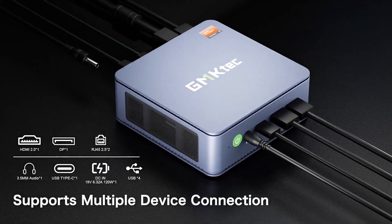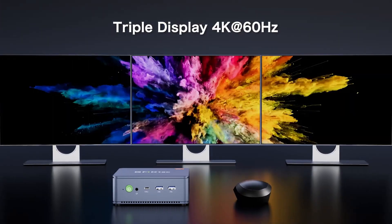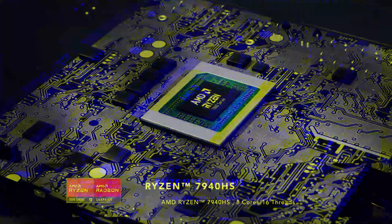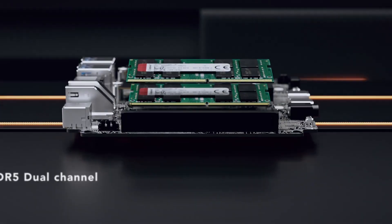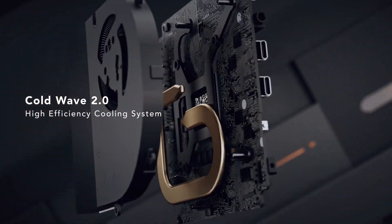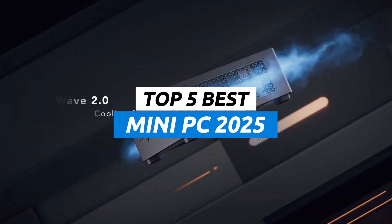Are you looking for powerful computing performance in a compact package? With so many mini-PCs on the market in 2025, choosing the right one can feel like searching for a needle in a haystack. But don't worry, we've got you covered. Whether you need a space-saving desktop replacement, a reliable media center for your home theater, or a portable powerhouse for creative tasks, we've sifted through the top contenders to bring you the best mini-PCs of 2025.